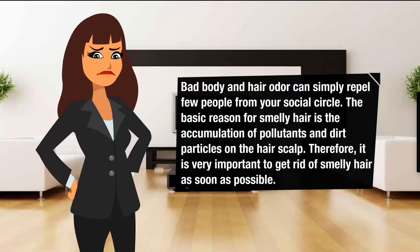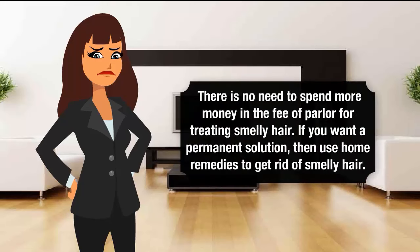The basic reason for smelly hair is the accumulation of pollutants and dirt particles on the hair scalp. Therefore, it is very important to get rid of smelly hair as soon as possible. There is no need to spend more money on salon treatments for smelly hair. If you want a permanent solution, then use home remedies to get rid of smelly hair.